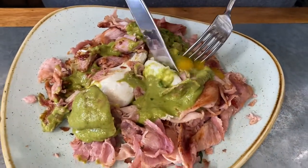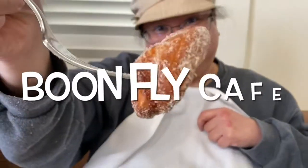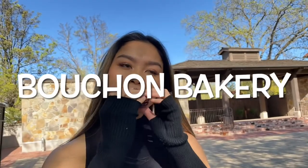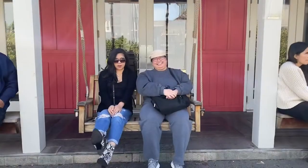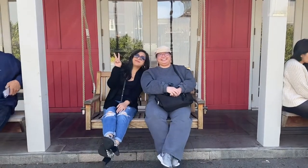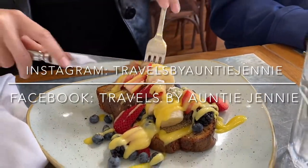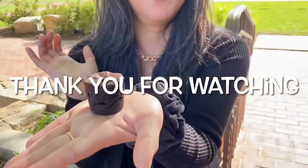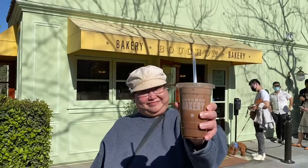Thank you for watching. I hope my video was helpful enough to give you an inside look at what to expect when dining at Boonefly Cafe located in Napa, California, and satisfying your sweet tooth at Bouchon Bakery located in Yountville, California. If you enjoyed this video, please click the like button and subscribe to my channel. You can also check out my Instagram and Facebook page. As always, thank you for watching. This is Travels by Auntie Jenny. Have a great day, bye-bye!